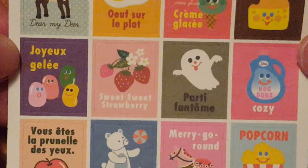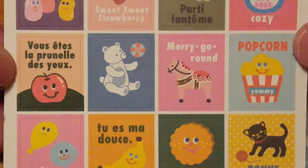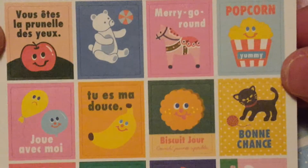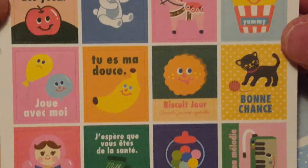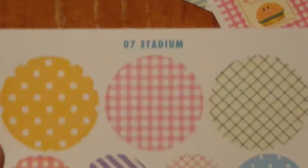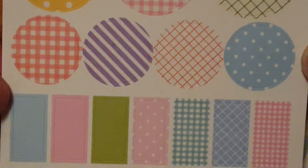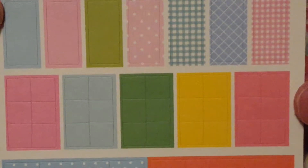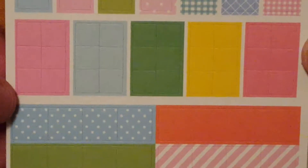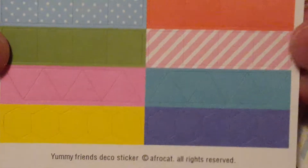I really don't know if it's just my phone or if it's going to show up poor quality once it uploads. But again, if it's fuzzy and not as clear as it should be, I apologize. These are called Stadium — so just nice stickers again. You can see different squares, circles, triangles, different colors.